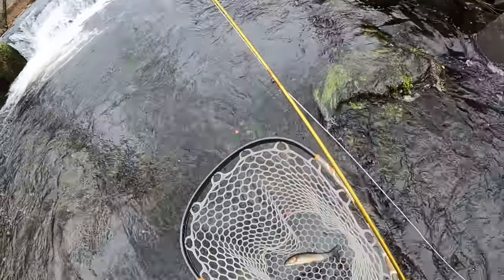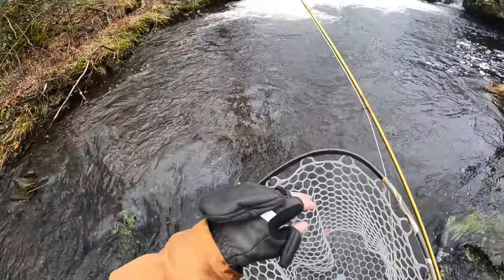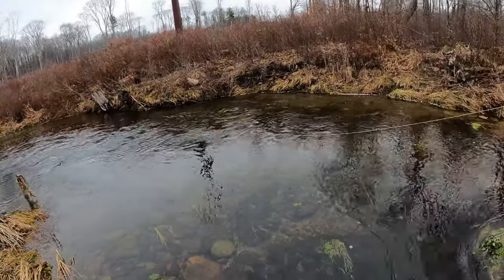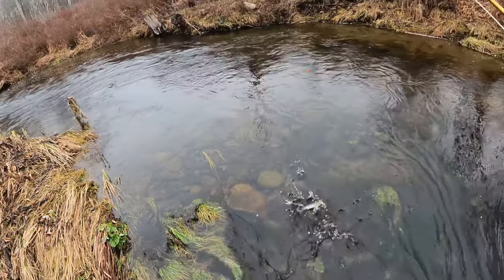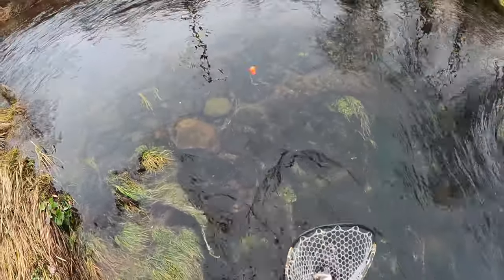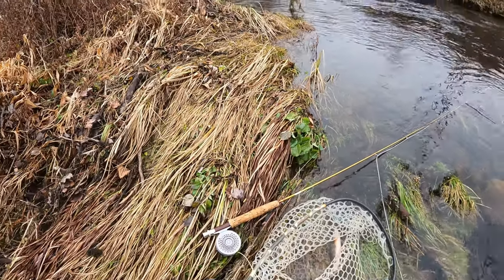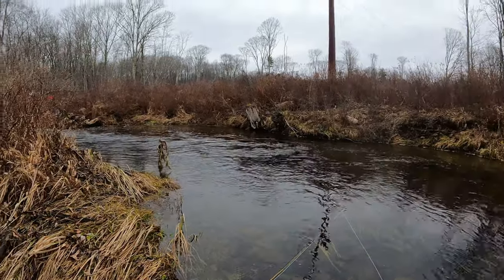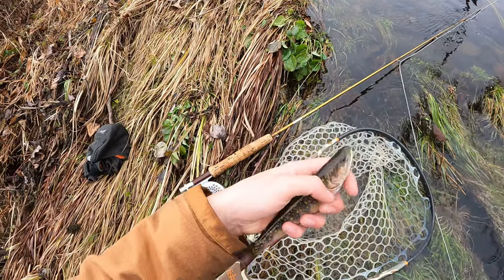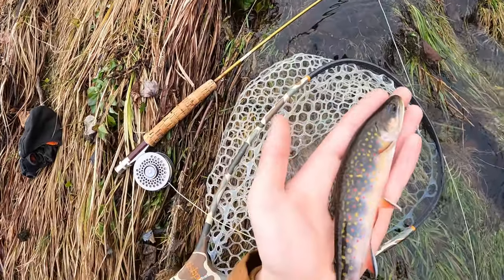Nice little waterfall brookie — just going to show him off through the net. See if we can get another one out of here. That's a horrible net job, but this is the first fish I've gotten above that waterfall. I was starting to think there were no fish here, and then I came up on this fishy pool under the telephone or electric wires.